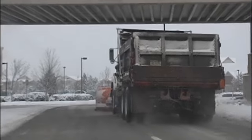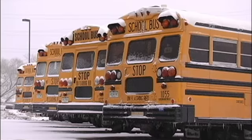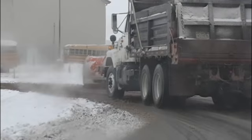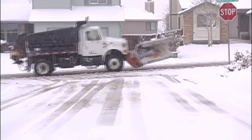Then we move into the collector roads — those roads that collect traffic out of the various subdivisions and communities within the county. Then we focus on school routes, and once we have those three priorities taken care of, we will get into residential streets and start plowing those as well.